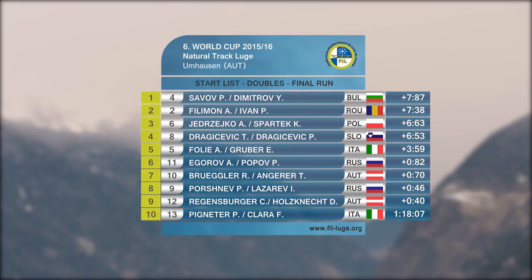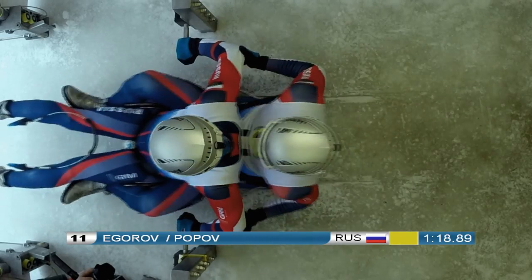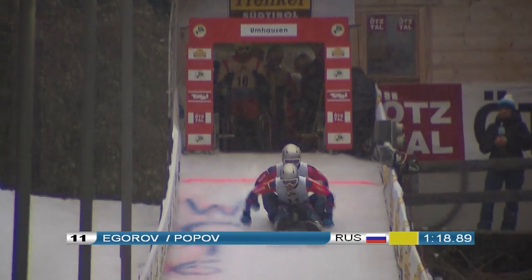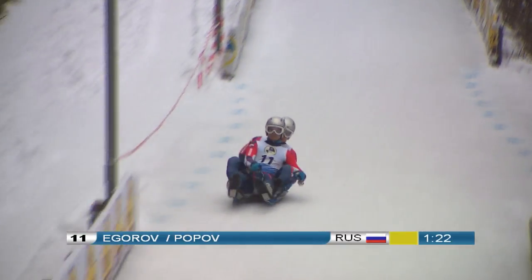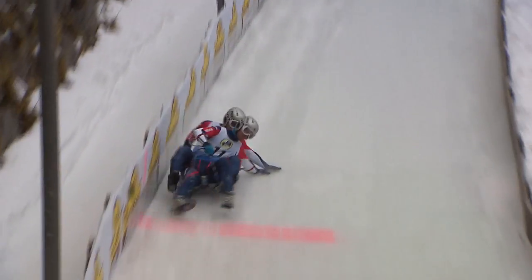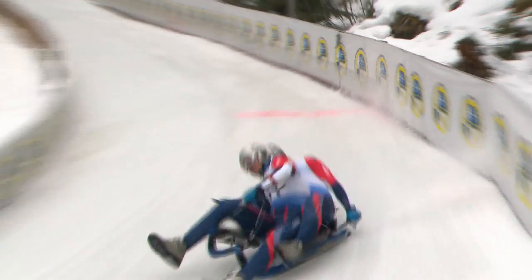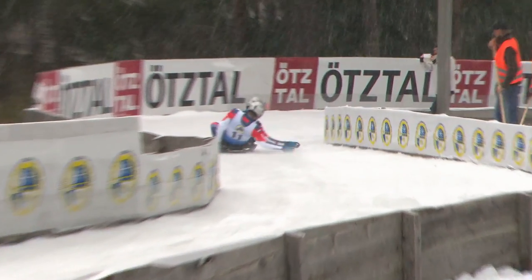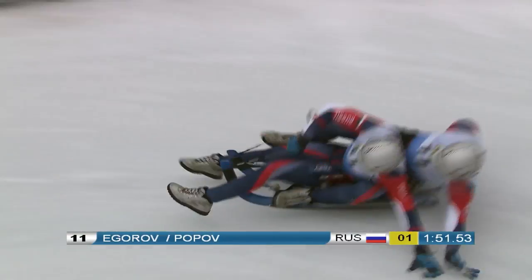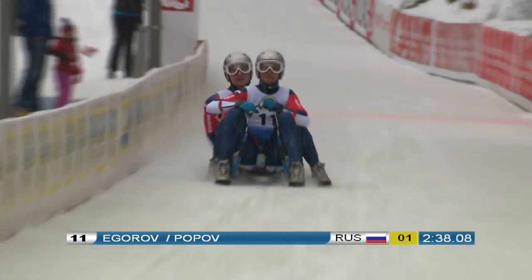Brugler-Angeler are in fourth place today, only 16 points behind. Ergorov-Popov are third in the overall ranking. In the finals, the Russians need to defend their fifth place or risk losing their third place in the overall cup. Alexander Egorov and Peter Popov give everything on the demanding track with its long corners, showing a solid run. They're slower than in qualification but still strong enough to take the lead, and now they'll wait to see how Brugler and Angerer do.